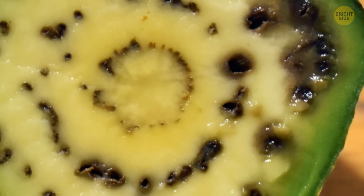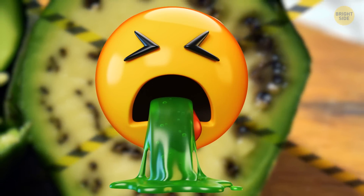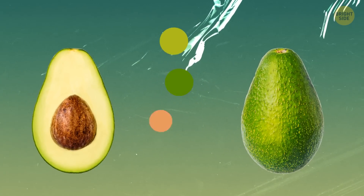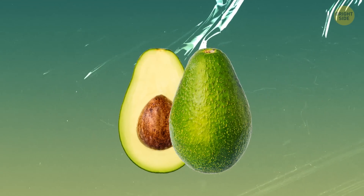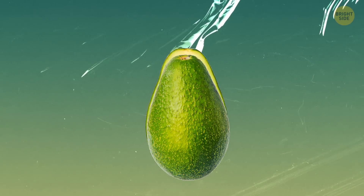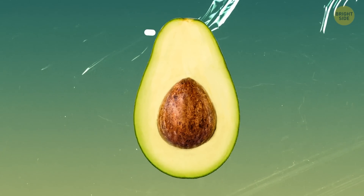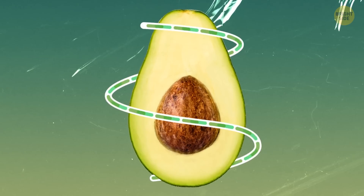Why do avocados sometimes have brown dots inside? Technically it's edible, but you might not want to eat it. Avocados are a source of many vitamins like C, E, K, and B6, as well as healthy nutrients like magnesium and potassium. The avocado works hard to become such a health storage — nutrients, water, and sugars wander around this fruit. Yes, technically, avocado is classified as a fruit.